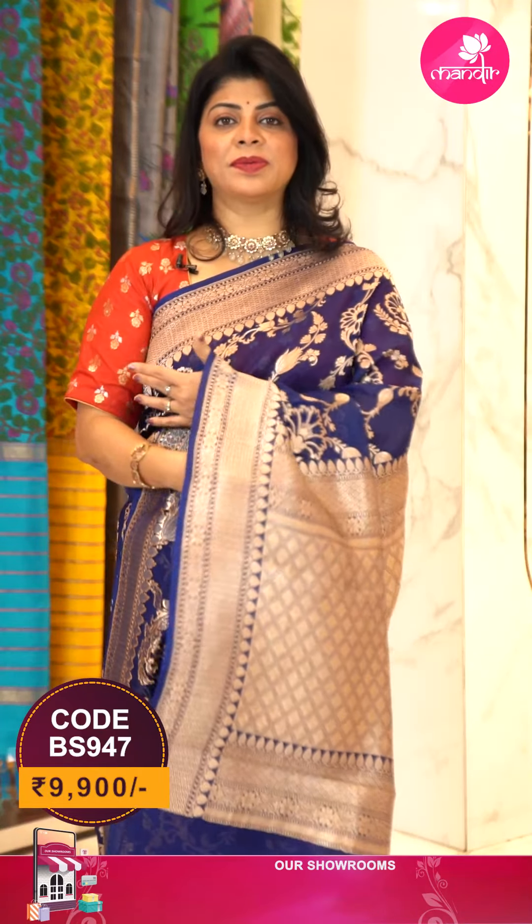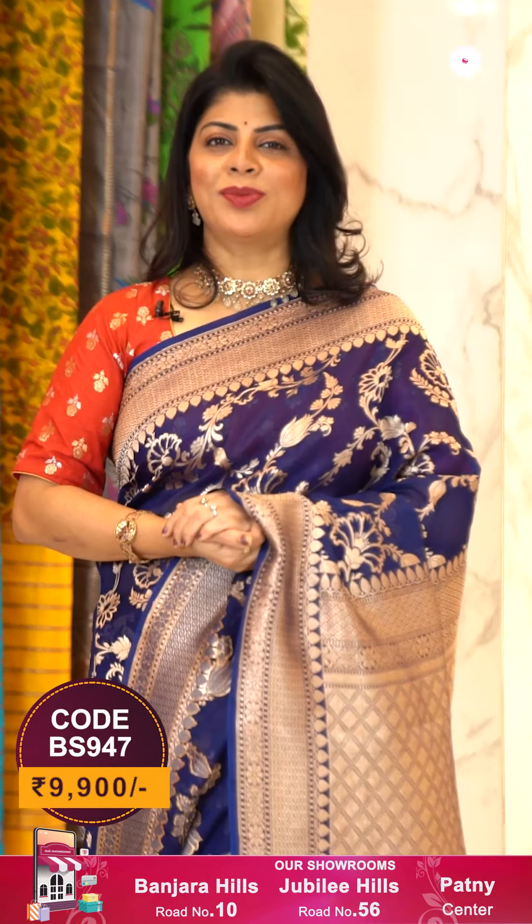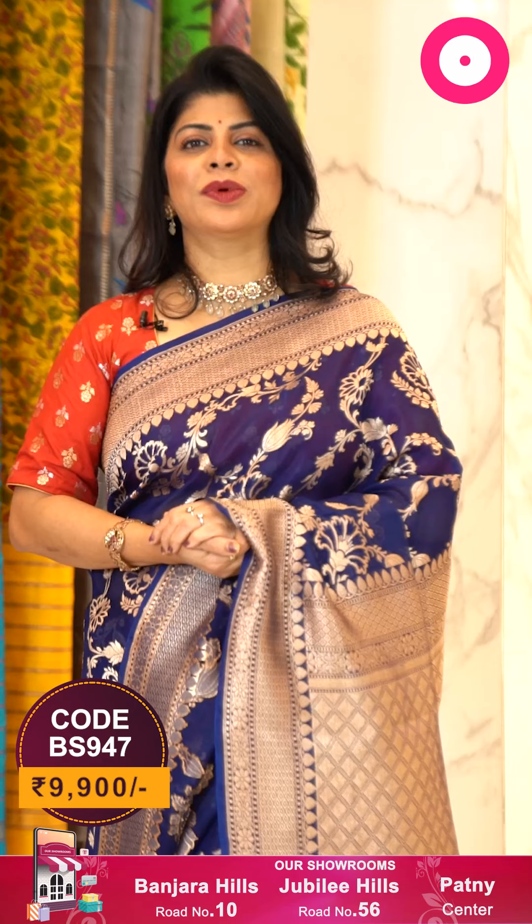Our blouse is a contrast red color, plain with border — you can go for any other contrast blouse like this. To buy this saree, take a screenshot along with the pricing and details displayed on screen and ping us on 733 733 7000, or click on the saree code link in the description to reach our website and shop easily.